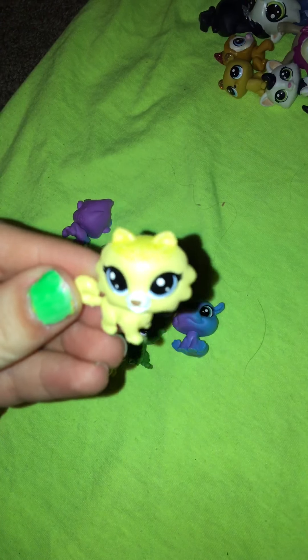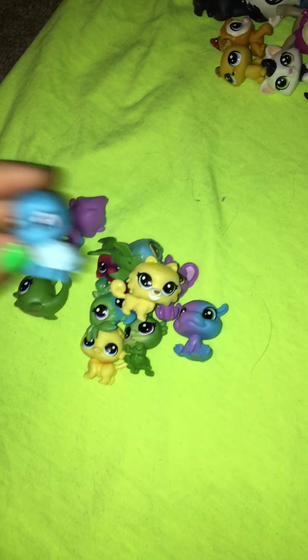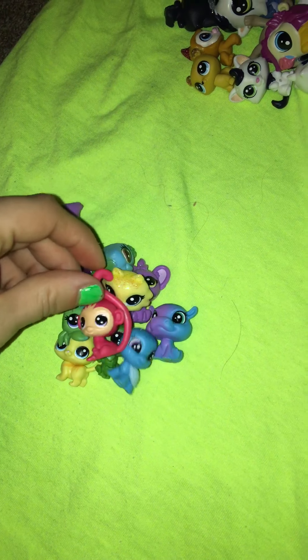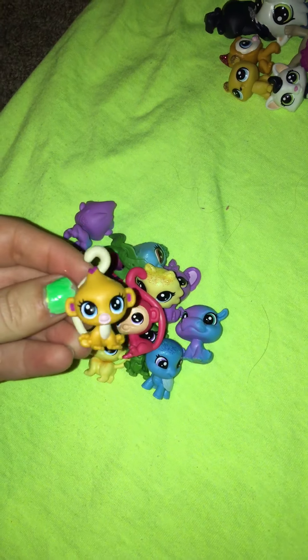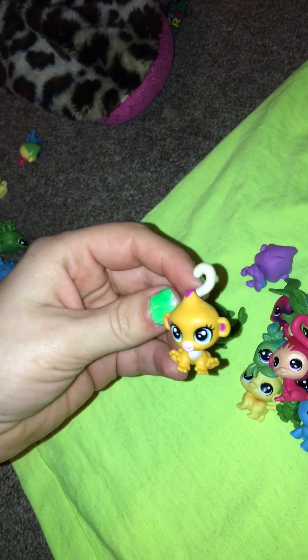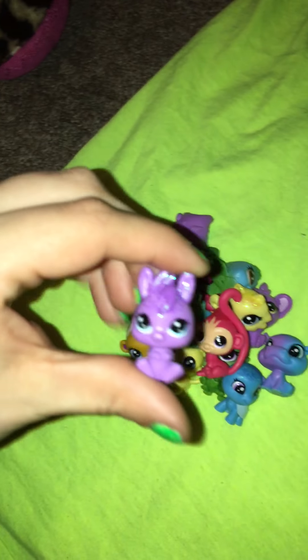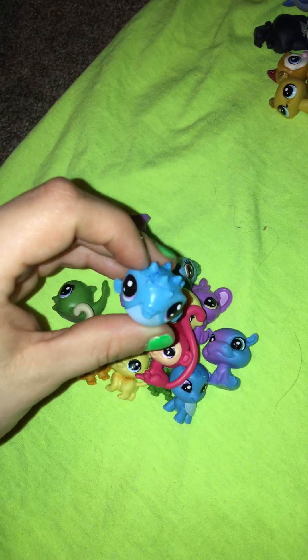A little gorilla that's blue and purple, another cat or dog — I'm not really sure — a blue turtle, a little red monkey, and a little orange or yellow monkey. It's probably orange, like a cheddar orange. And a little purple bunny.